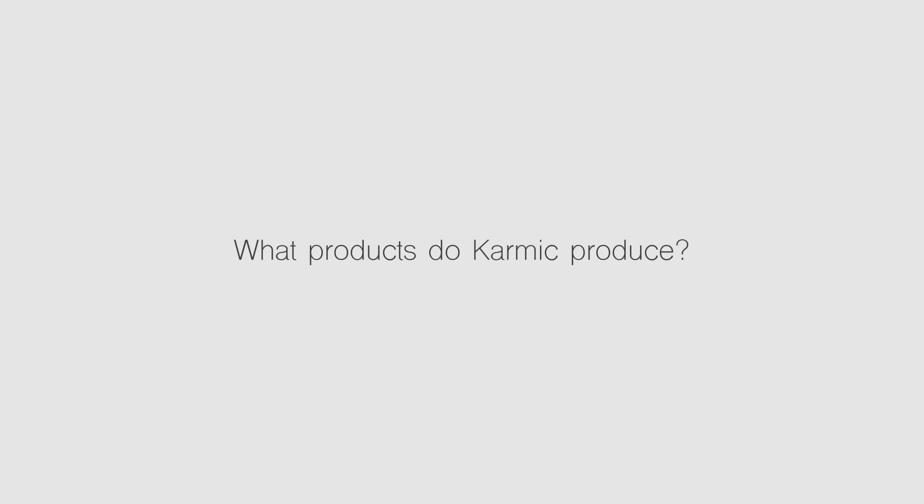My name is Sam DeBruin and I'm the CEO and founder of Karmic Cold Press Juice based in Port Melbourne. We produce cold-pressed juice but also a variety of other health products including soups, bone broths, protein bars, chia puddings, but mainly health food products.